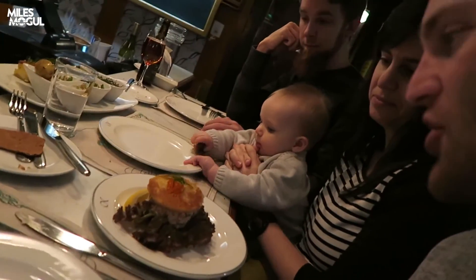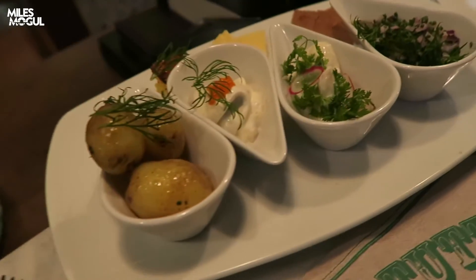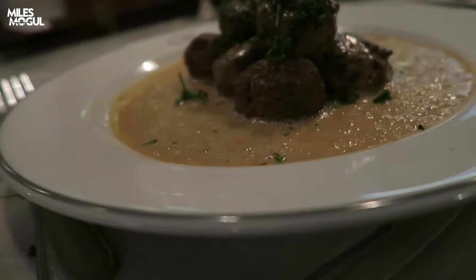The Swedish culinary journey continues at Bakvikjan, which means 'back pocket', located under the opera house. Starting off with some kind of crayfish toast and a variety of things, then going for some meatballs — this is the crescendo of the Swedish culinary experience.